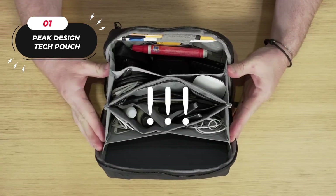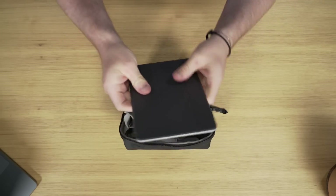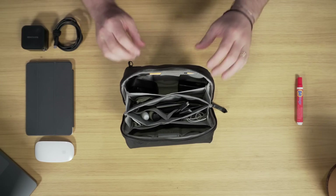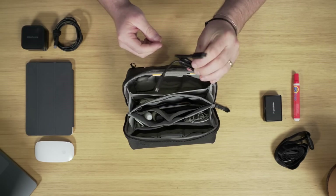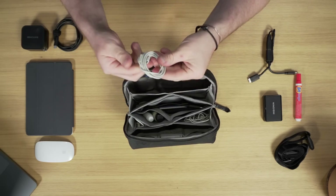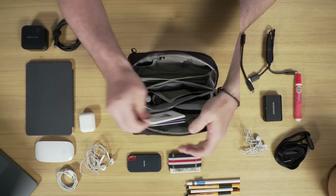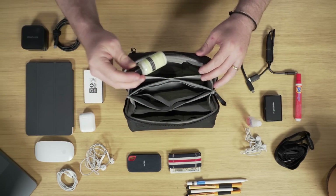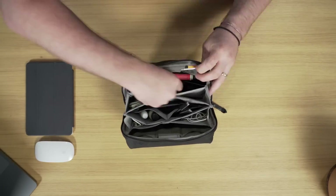1. Peak Design Tech Pouch. With its ingenious design and exceptional build quality, this stylish pouch is ready to be your trusty sidekick on every adventure. Gone are the days of rummaging through your bag for tangled cables and misplaced gadgets. The Peak Design Tech Pouch offers unrivaled organization and protection, ensuring all your valuable tech essentials are safe and sound. Its spacious compartments accommodate a wide range of gadgets, while the solid build keeps your precious devices secure. With its easy-to-handle design, it's a breeze to carry and retrieve from larger laptop bags or backpacks. Experience the Peak Design Tech Pouch for yourself and revolutionize your tech organization game today.